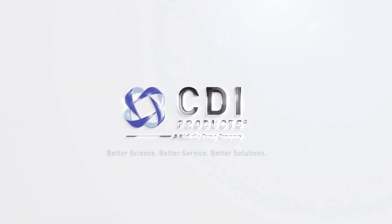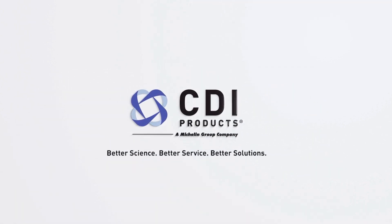Thank you for watching. For innovative solutions and engineered precision, visit cdiproducts.com. Let CDI Products be your trusted partner for your next project.